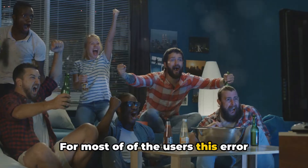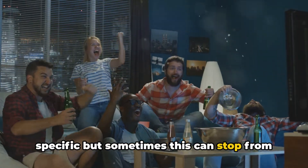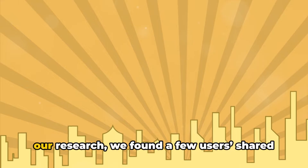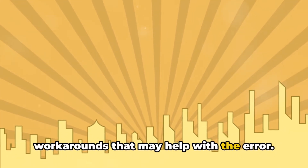As per our research, this error mainly comes when users try to watch anything from Dazen's library. For most users, this error comes while watching something specific, but sometimes it can stop you from playing anything on Dazen. There is no official information available on this error, but in our research we found a few users' shared workarounds that may help.